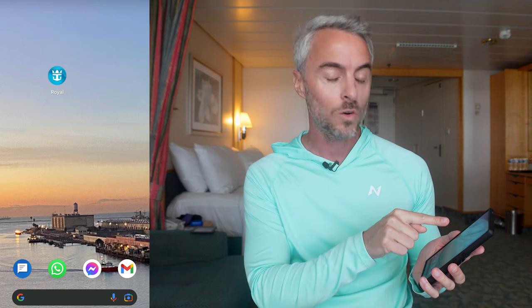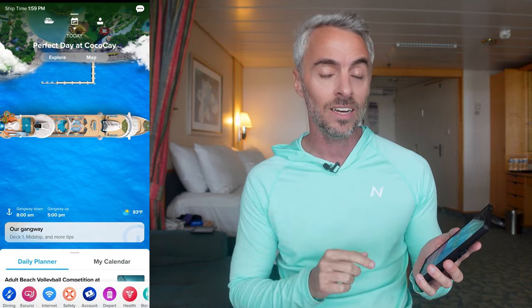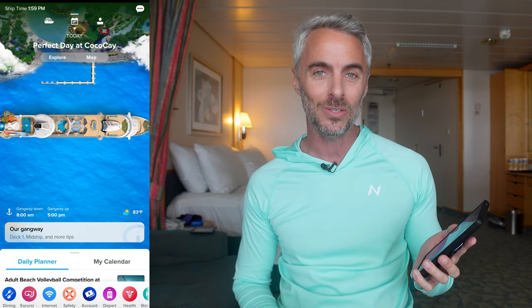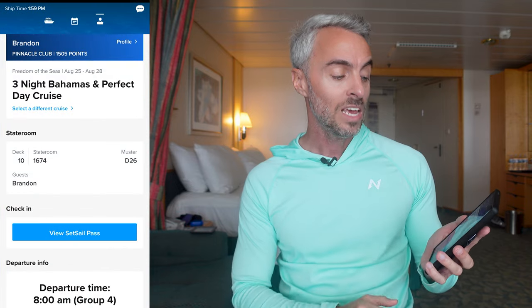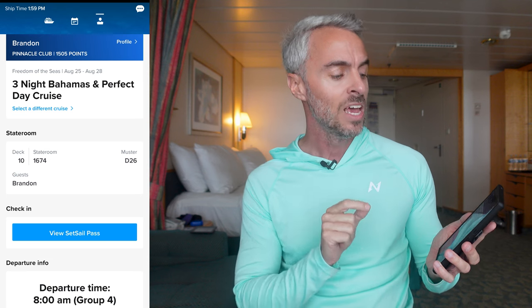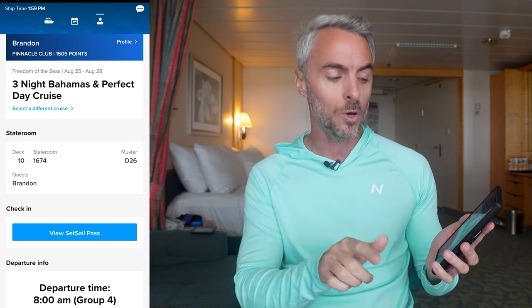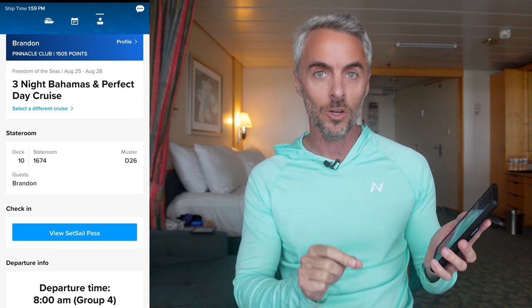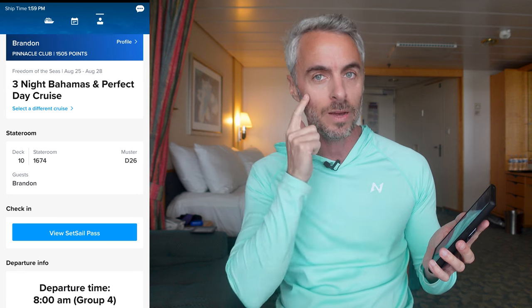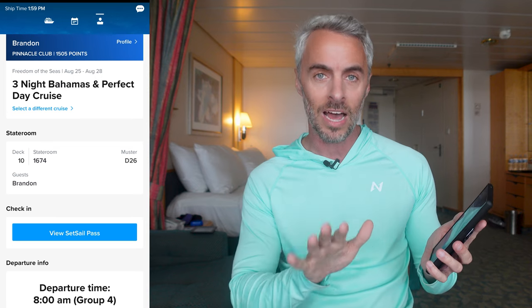I'm not going to cover how to check in, but once you are fully checked in and you've downloaded the app, look for the Royal icon on your screen and click on it to go directly into the app. First, click on the profile icon at the very top — that's going to show you which cruise the app is currently showing. If you've got a couple booked, make sure you've got the right one. This is the August 25th sailing, so I'm in the right one.